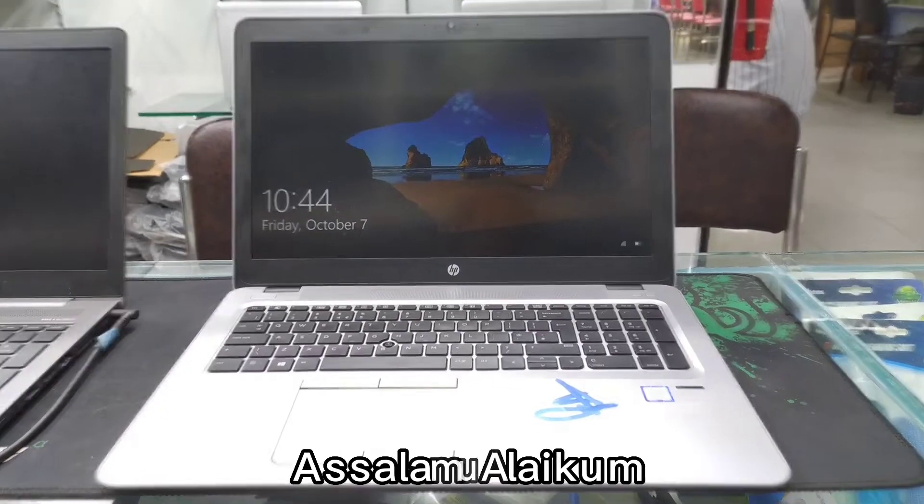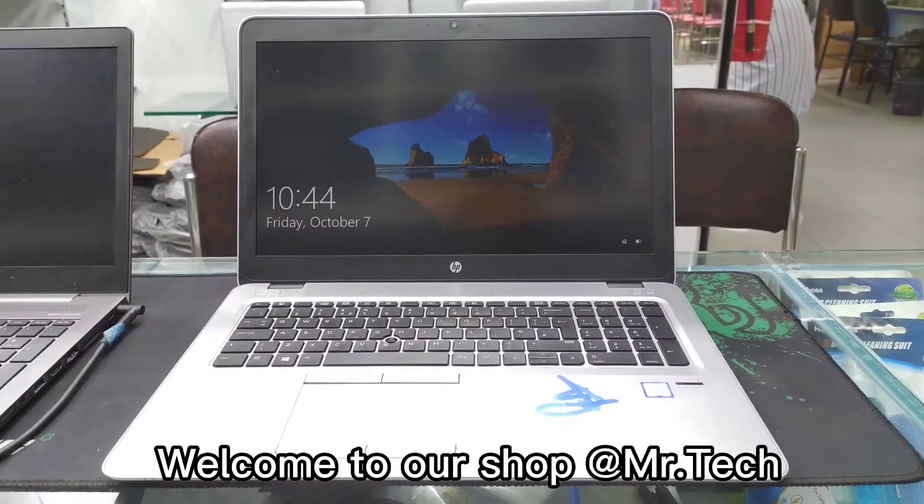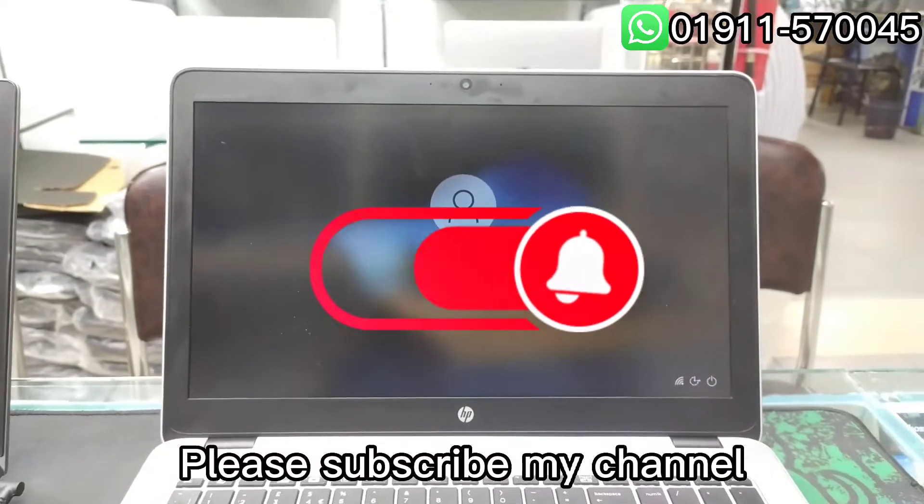Assalamu alaikum. Welcome to our shop at Mr. Tech. Please subscribe to my channel.